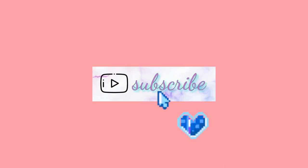Hey guys, welcome back to my video! If you want to know how I achieve good looking skin, then keep on watching. But before that, don't forget to subscribe to my channel and like this video.